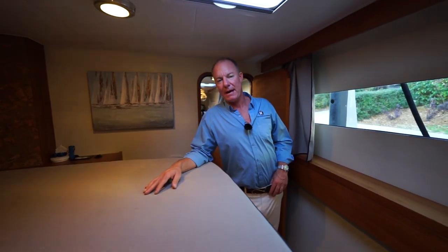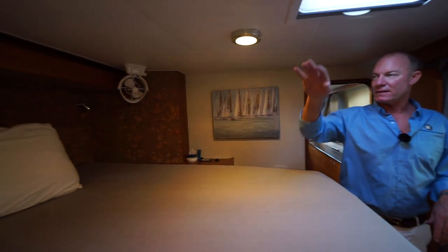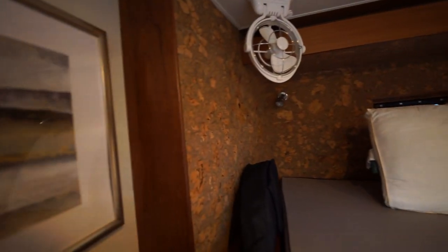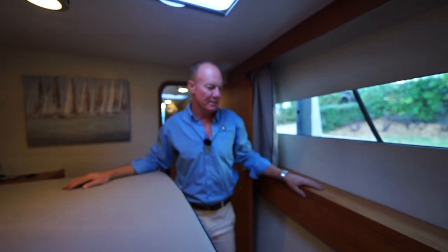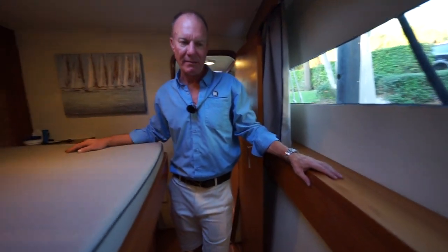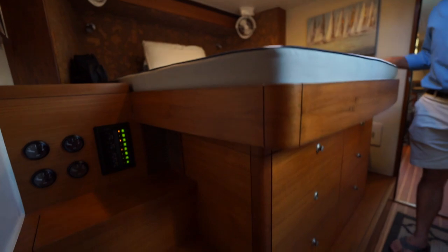We're going into the forward cabin — this is one of two forward cabins, on the port side forward. It has two sets of fans, lights, a window for ventilation, a flush overhead hatch, and nice side deck windows. The finish is all nice teak and everything is done in Corian, so it's super lightweight.